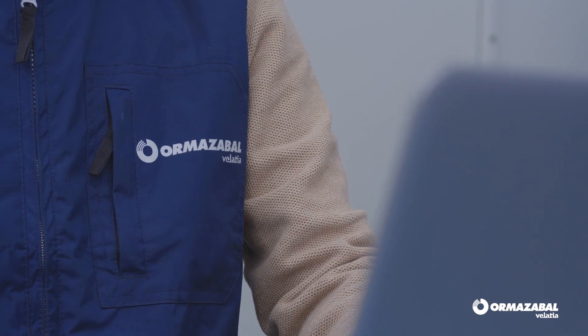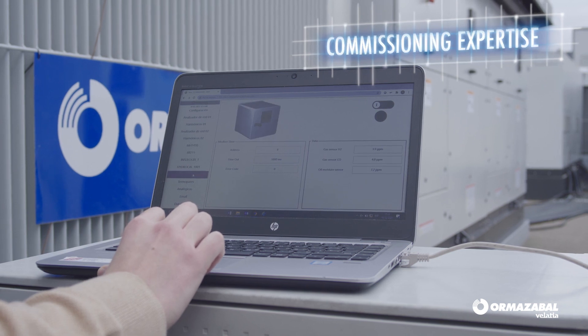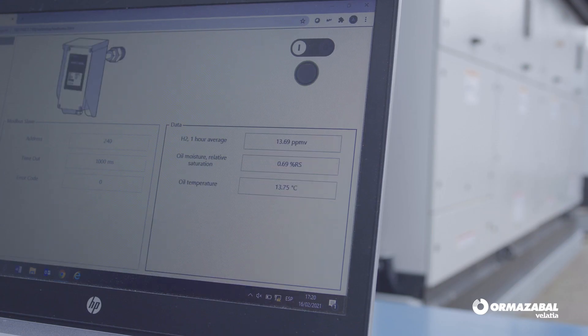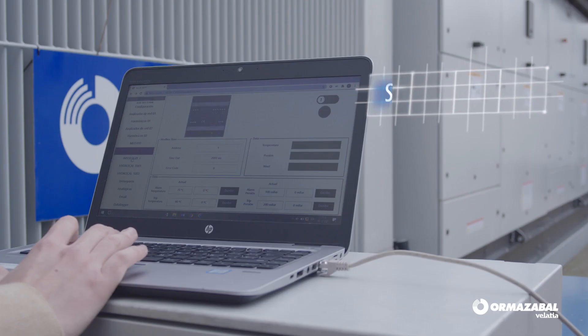Our solutions are highly automated. This enables improved asset management and enhances the capability for site-predictive maintenance policies. As a result, operating costs are optimized, equipment availability is increased, and energy production is maximized.